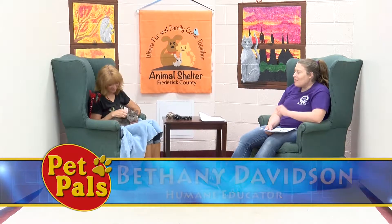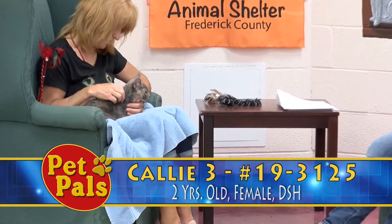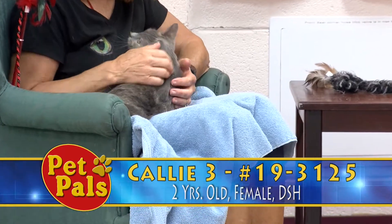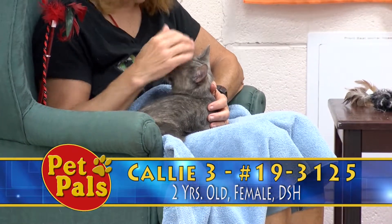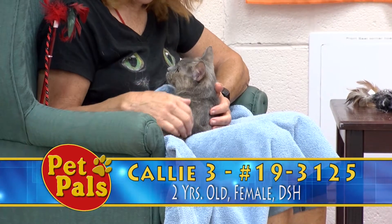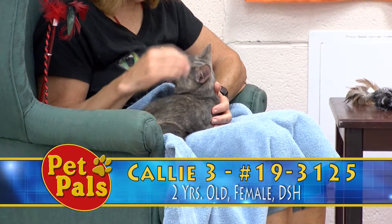Getting right into things this morning, volunteer Tammy Benson has our first guest on her lap. That is Callie 3. Here in the shelter, we often get animals with the same names because when they come in with a name already, we will not change their name unless it's kind of offensive or detrimental to the adoption process. Like a dog named Cujo is probably not going to help him find a home. So when we get a lot of animals with the same names, to make sure there's no confusion, we give them a number attached to the end of that. So this is Callie 3.